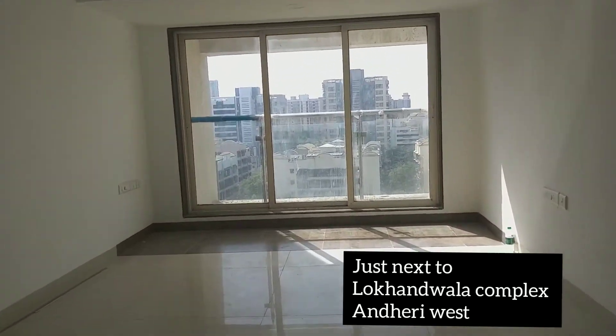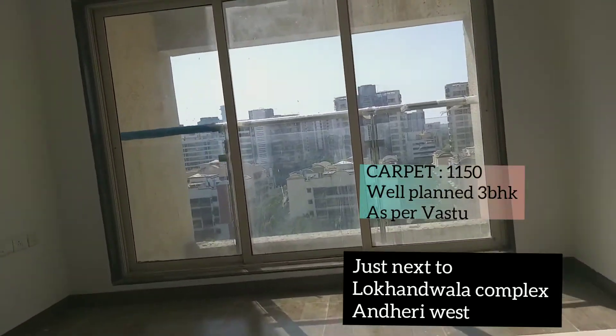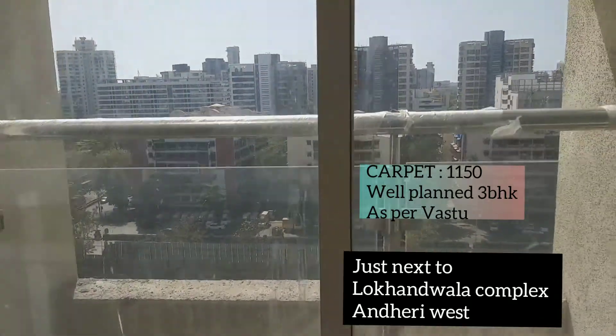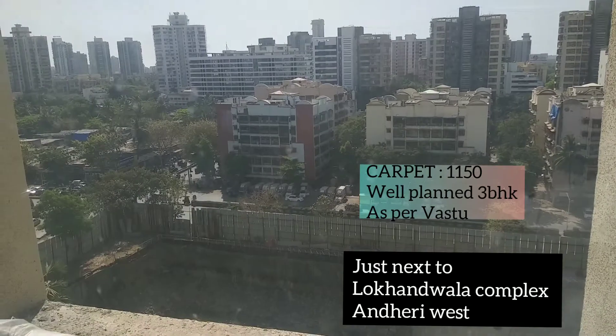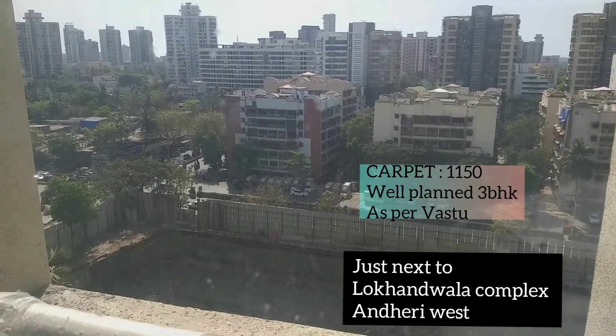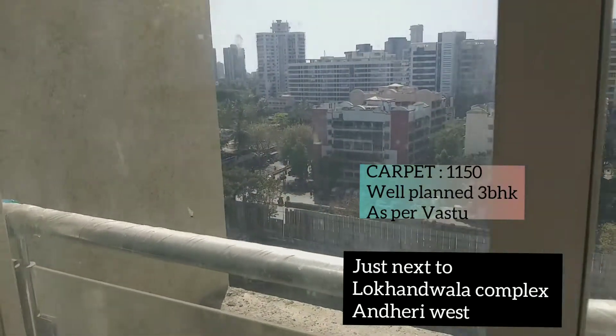Let's check out the view. You can see Oshivara Mahada Road from here. It's a beautiful view.